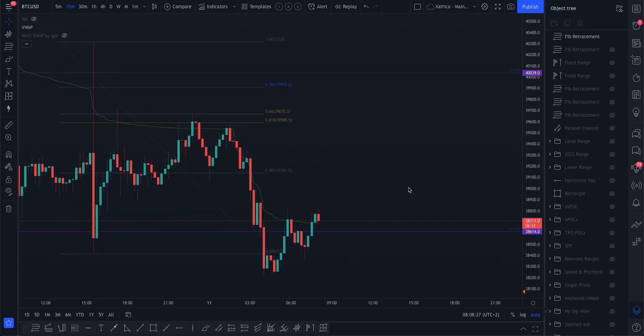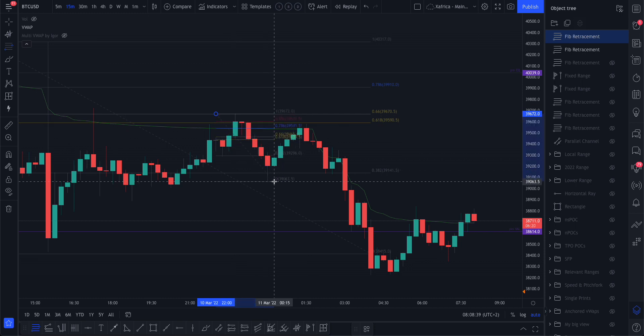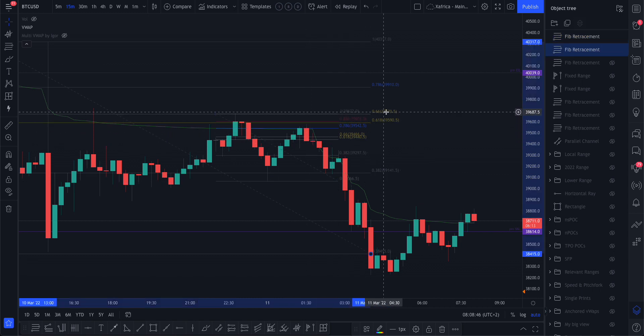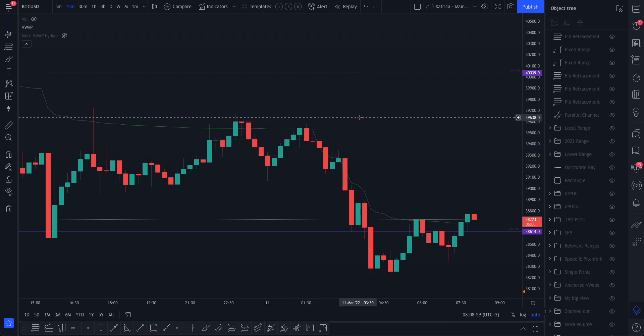There's another opportunity: if you even missed those trades, get this Fibonacci tool going from that high down to that low. Once again it pulled into that — the 0.786, nearly to the 0.886 — and in confluence with the VWAP. Just these levels, you can't make these things up. It's really quite interesting.